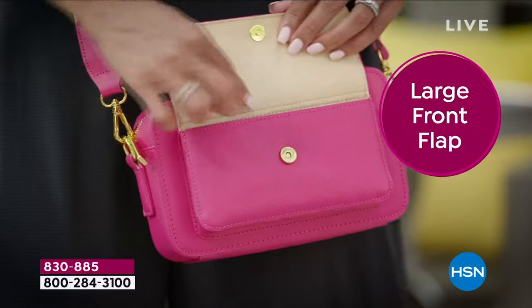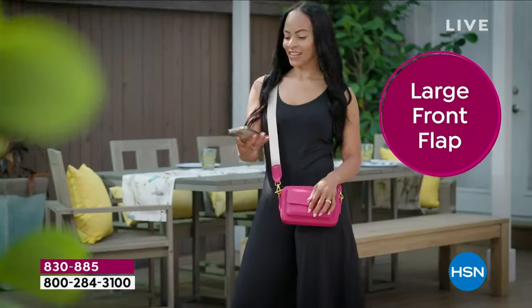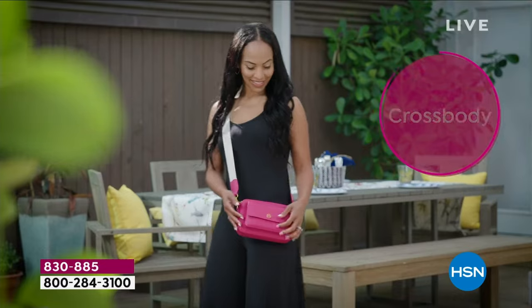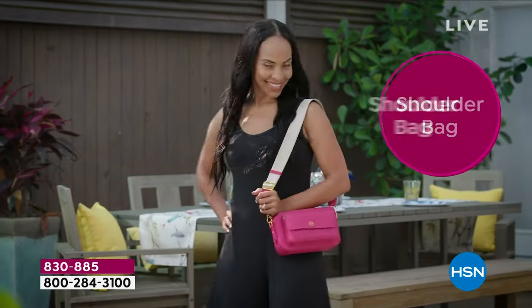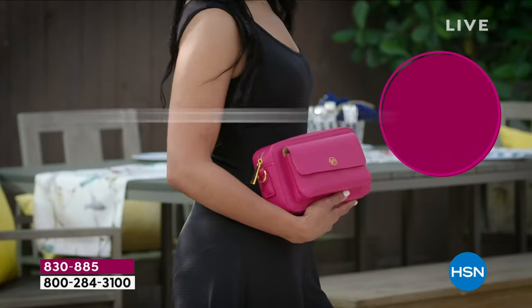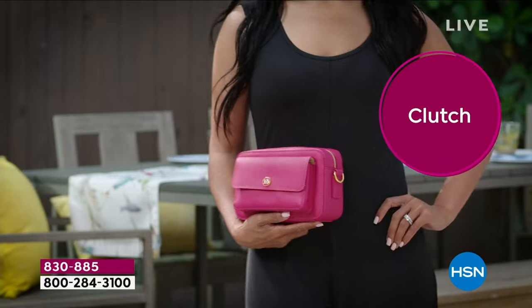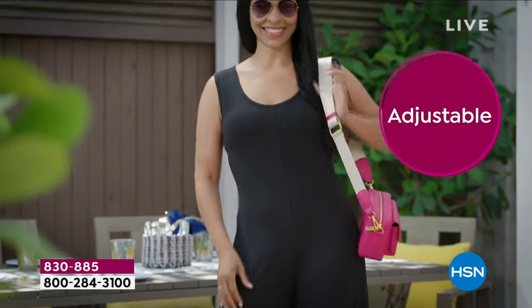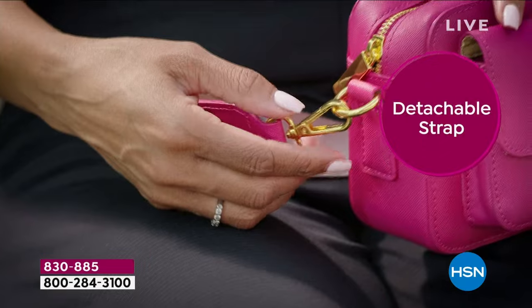It's time for Joy Mangano's Clean and Chic Saffiano leather camera bag. This is a bag with a bonus — a bag with a beautiful, gorgeous capacity. It's a shoulder bag, it's a crossbody, it's a clutch, and it's made in genuine Saffiano leather — 100% leather.